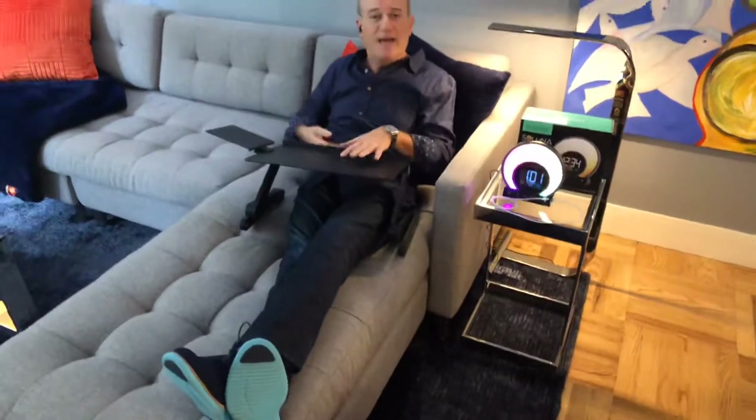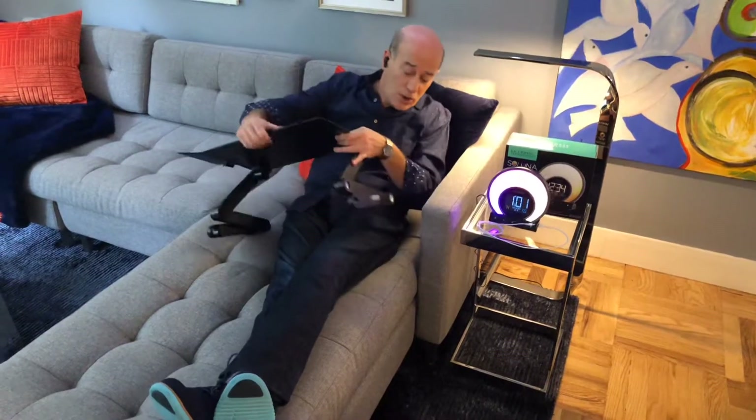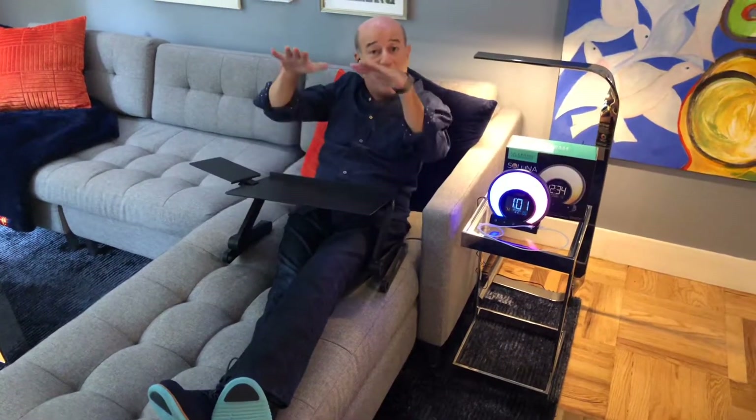Next, this over here is a portable lap stand and lap desk from the folks at Gromit. It's totally adjustable — you can move these little legs around so it's great for studying on the couch or in bed. If you want to have a stand-up desk, you can set it up for that as well.